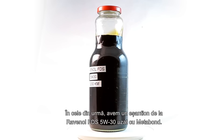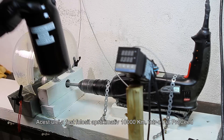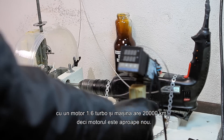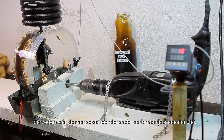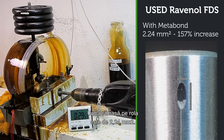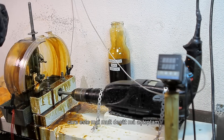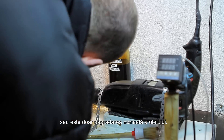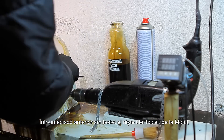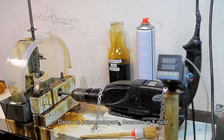Finally, we have a used sample from Ravenol FDS 5W30 with Metabond mixed. This oil was used approximately 10,000 km in a Kia Proceed with a 1.6 engine, and the car has approximately 20,000 km, so the engine is almost new. The scar left on the roller is 2.24 mm², which is over 157% increase from the new oil — far more than I expected. I'm not sure if the big difference is caused by Metabond or just the normal degradation of the oil. In a previous episode I also tested used oil from Motul and the difference was smaller, almost 64%, but used oils cannot be meaningfully compared this way.